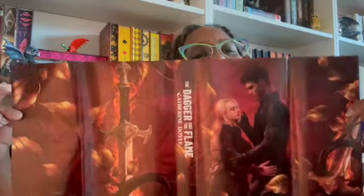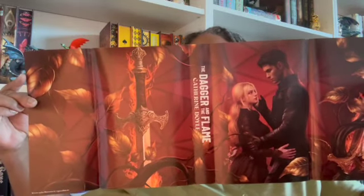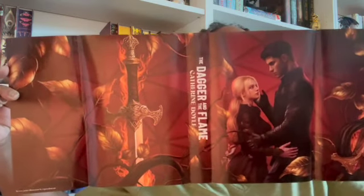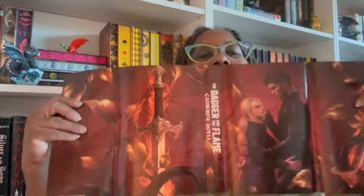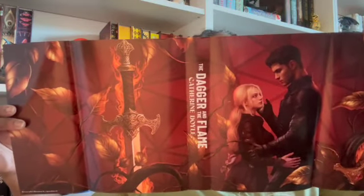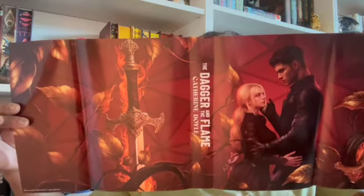Let me look at this now. I like that sword — dagger, whatever that is. It looks more like a sword than a dagger even though the book is called The Dagger and the Flame. Look — doesn't that look like a sword instead of a dagger? Anyway, this is pretty. I actually like this Fairy Loot cover better than the original.